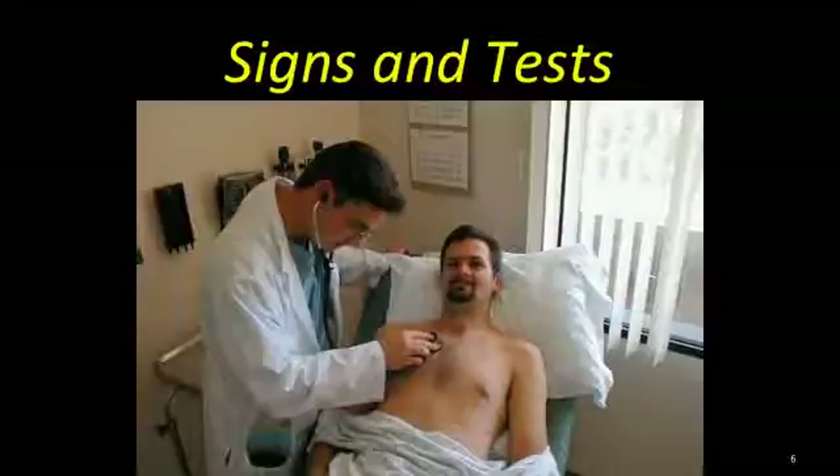Signs and tests: During a physical examination, the doctor will listen to the sound of your breathing with a stethoscope and may tap on your chest to listen for dullness.